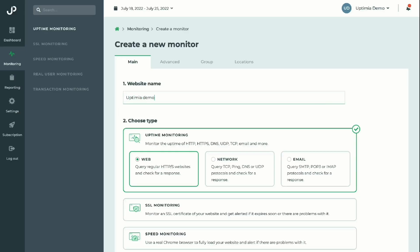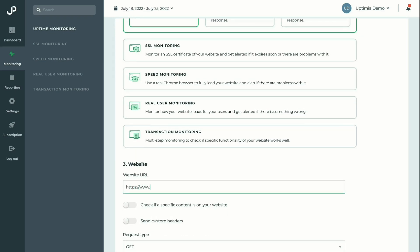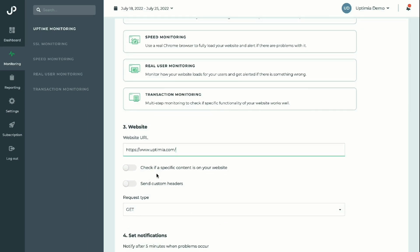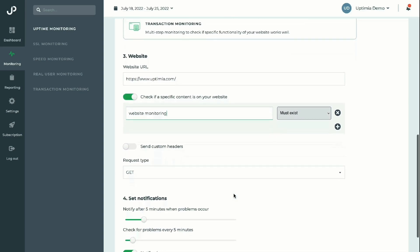Let's check out how easy it is to create a new Uptimia monitor for your site. Click 'Create a new monitor,' enter your site name and URL, choose the type of monitoring you want, and set notification preferences. Select which probes you want to use and pick where to send the alerts. Now your monitor is ready to go and you can check the report any time to see how your site's doing.